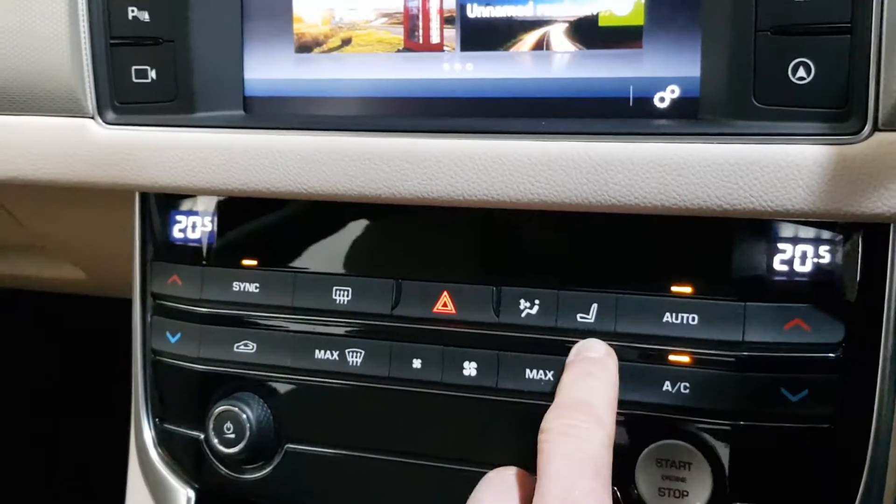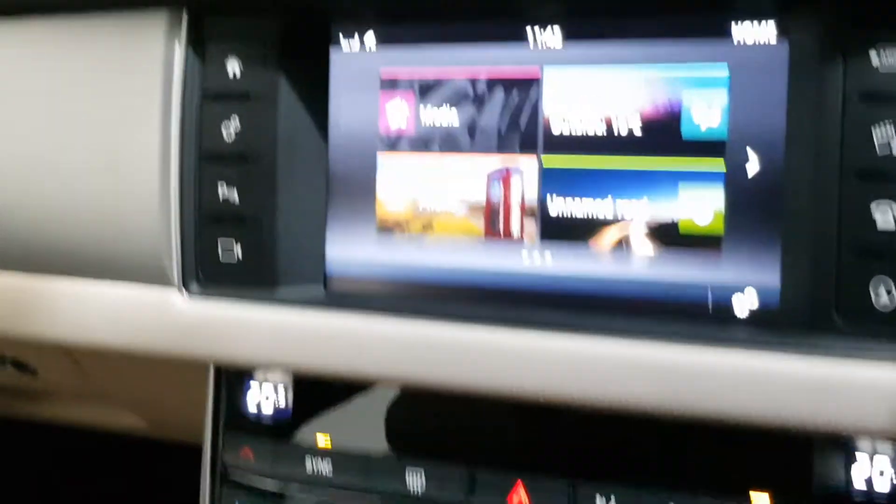Dual zone climate control and heated seats.